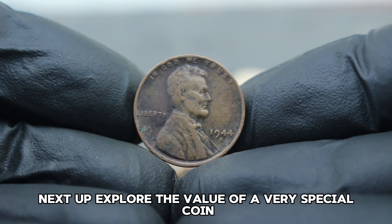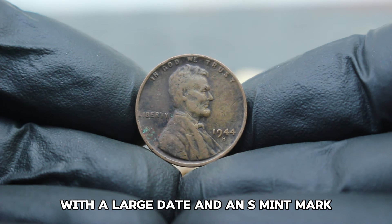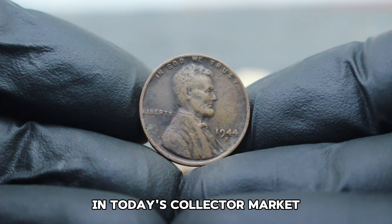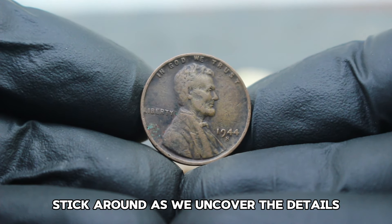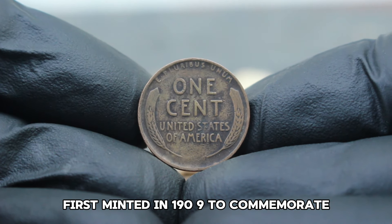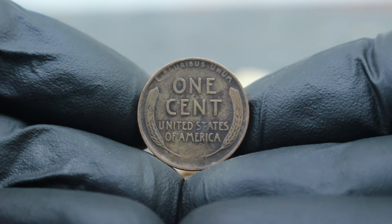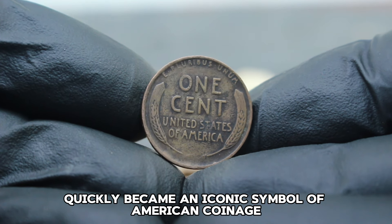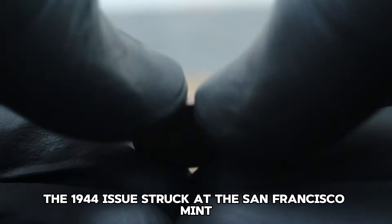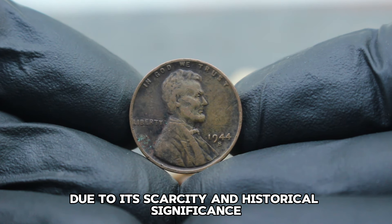Next up, the USA Abraham Lincoln Wheat Penny 1944 with a large date and an S mint mark — even in dirty condition, it can fetch a surprising amount in today's collector market. First minted in 1909 to commemorate the 100th anniversary of Abraham Lincoln's birth, the Lincoln Wheat Penny quickly became an iconic symbol of American coinage. The 1944 issue, struck at the San Francisco Mint, holds particular interest among collectors due to its scarcity and historical significance.